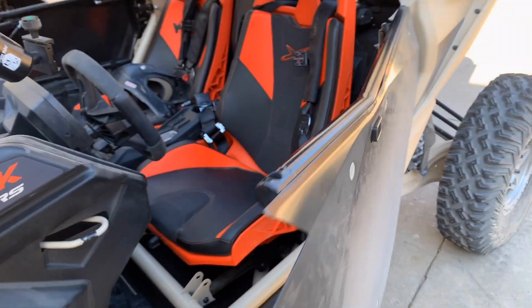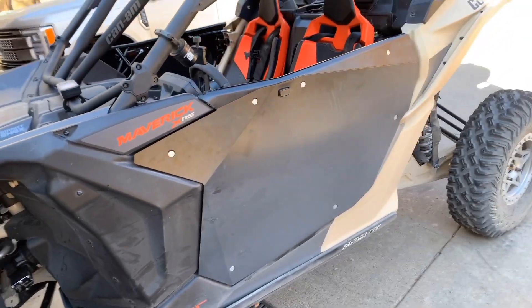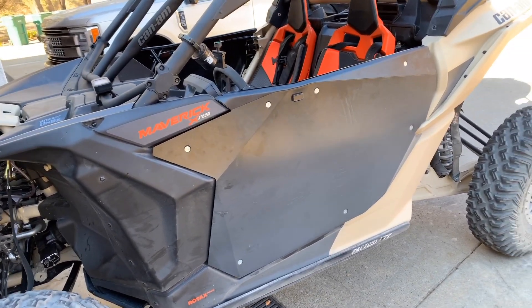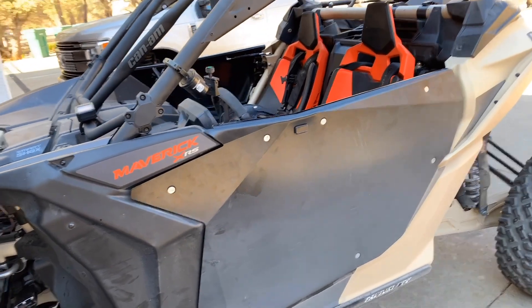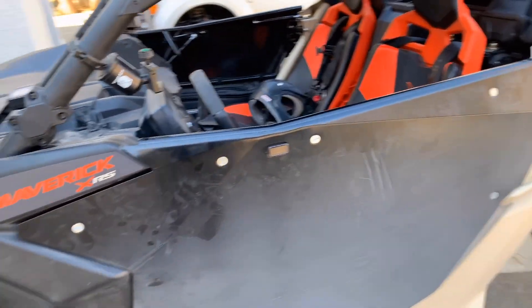These doors worked well for us in Johnson Valley. We did not take it lightly on this car over the last week — Johnson Valley is brutal. We did all kinds of gnarly rock trails and had no problems with any of this stuff.